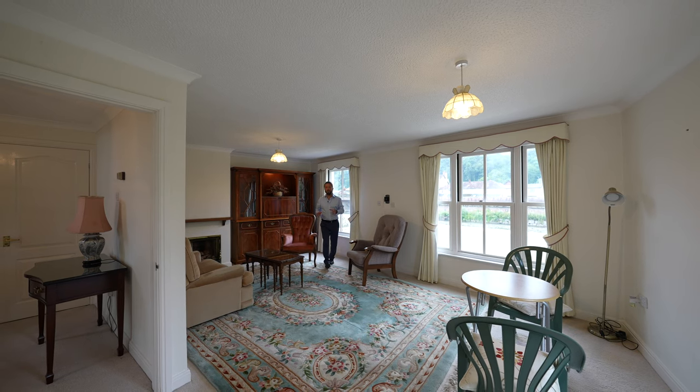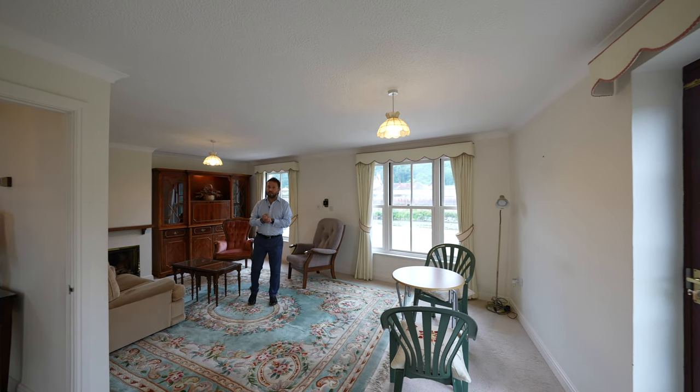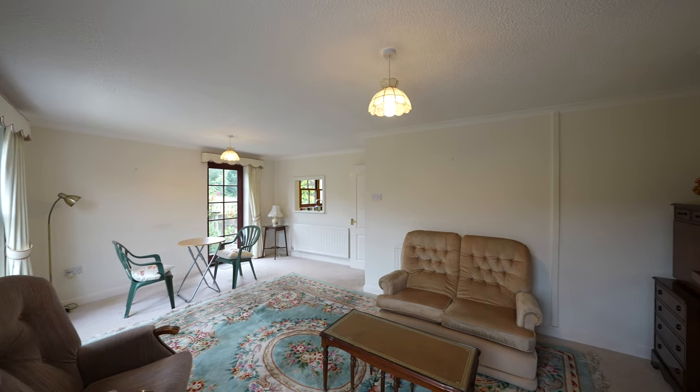The dual aspect lounge diner is of fantastic proportions with a door going out to the rear garden, plus two windows overlooking the riverside. There is also a gas fireplace.